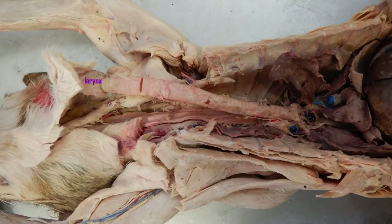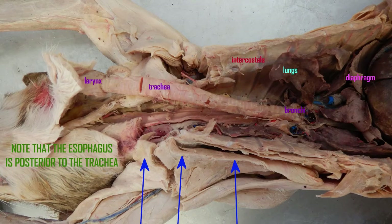In this image, notice that there are two passageways in the throat. The airway — the larynx and the trachea — are anterior, and the esophagus is posterior.